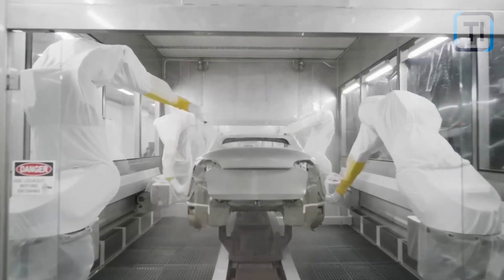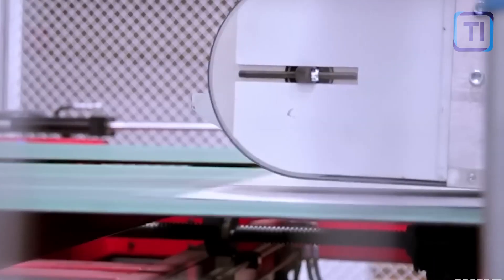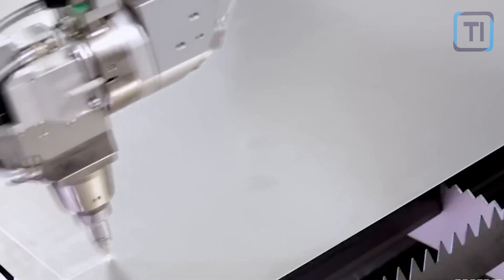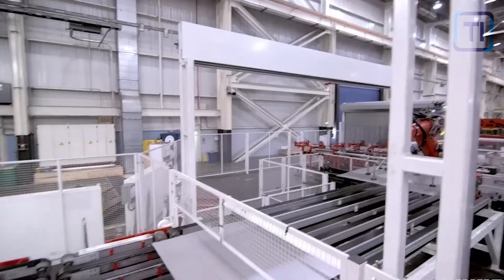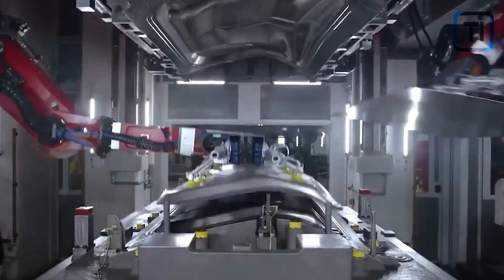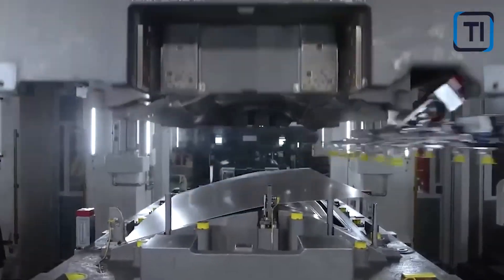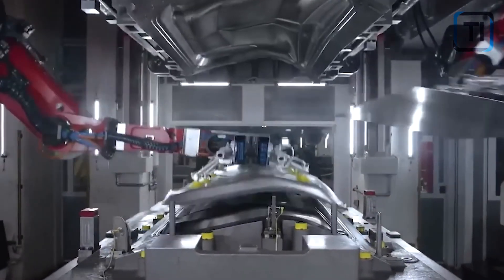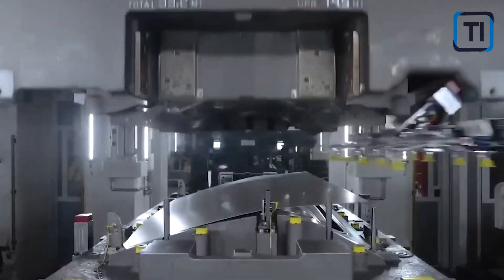At the heart of this gargantuan machine, it still functions as a regular die casting machine. There is a plunger, and this plunger pushes hot molten metal into a reusable mold — a pretty simple operation, just like every other die casting machine. The only difference between a Gigapress and a regular die casting machine is the scale at which it operates; it is simply unimaginably massive.